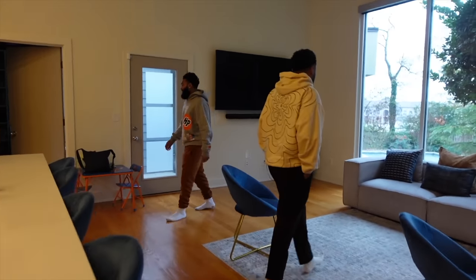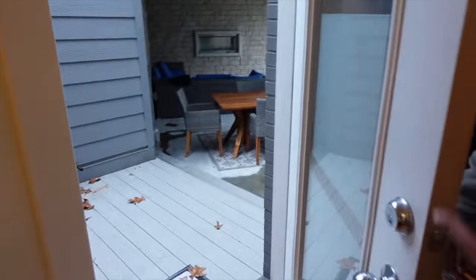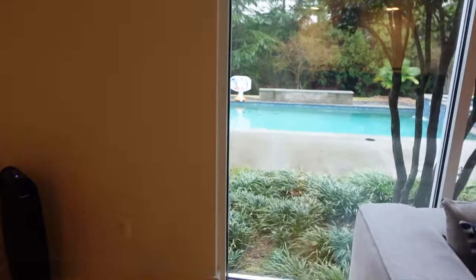I like how it's simple — I really like the simplicity of it. This is fire, this is really nice. I like the fridge. They have a pool. This is like real comfy.